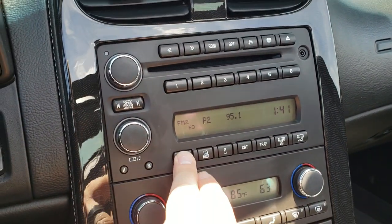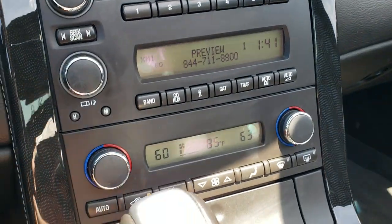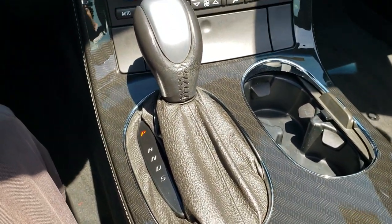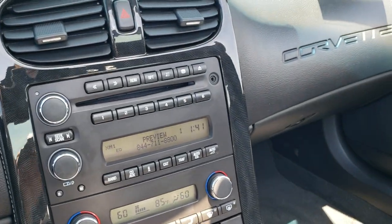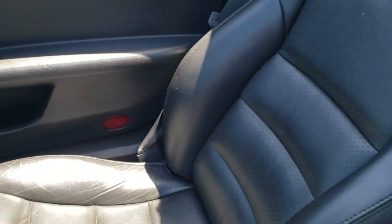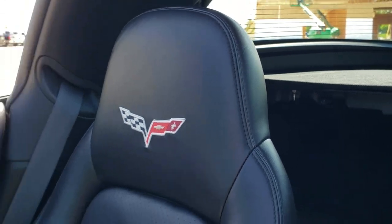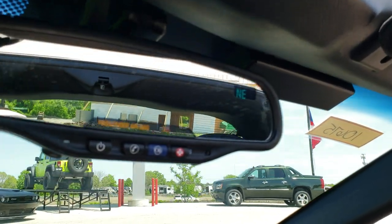AM, FM and Sirius XM radio capabilities on the radio here. You do get dual climate control — the air conditioning works very well. Automatic transmission. The radio trim is in really nice shape — didn't see any major imperfections on that. The passenger side seat is nice and clean as well. You get the Corvette logo stitched into the backrest there. Up here you do get your compass display and OnStar capabilities.